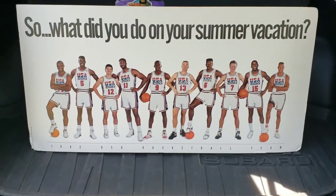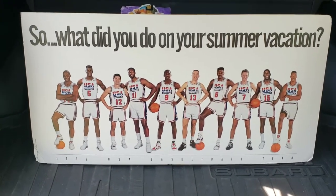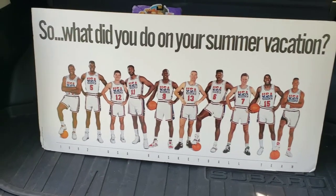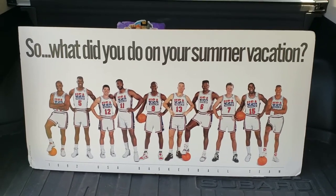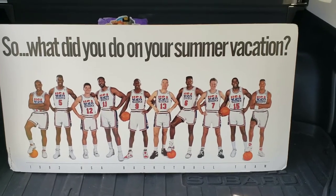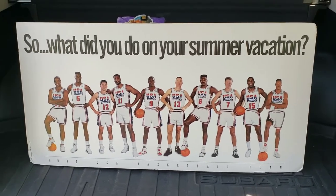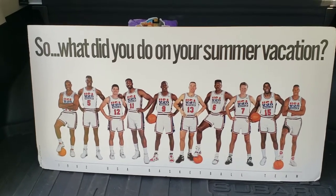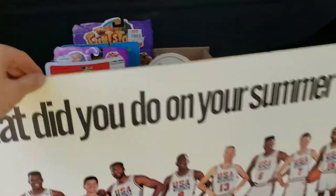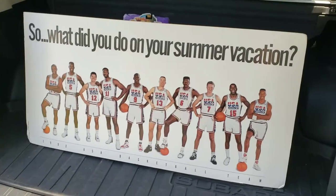I completely forgot about this — it was just out in my car still, but it's included in the lot as well. It's the 1992 U.S. basketball team. This is the first year they took NBA players and put them in the Olympics — this is what is known as the Dream Team, the nickname for what's known as the greatest sports team ever assembled. You've got Michael Jordan, Patrick Ewing, John Stockton, Karl Malone, David Robinson, Charles Barkley, Scottie Pippen, Magic Johnson, and I think Larry Bird. Incredible team, incredible piece — it's like a poster but it's thick, like a foam. The corners are dinged up, but overall great condition and a super cool piece.